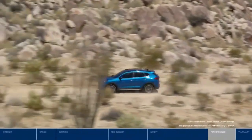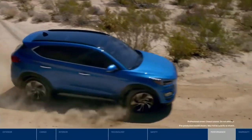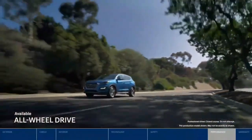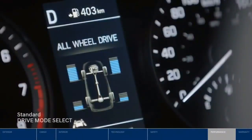Or go with the more powerful 2.4-liter GDI engine delivering 181 horsepower and 175 pound-feet of torque. Wherever your journeys take you, the all-wheel drive system is constantly adjusting to provide optimal traction, with two distinct modes.